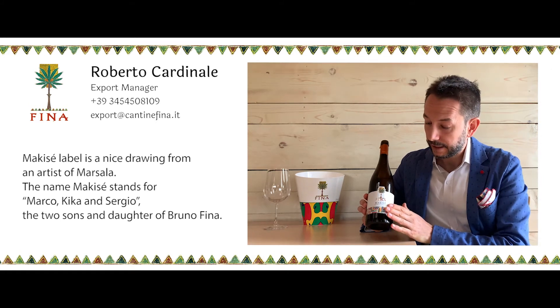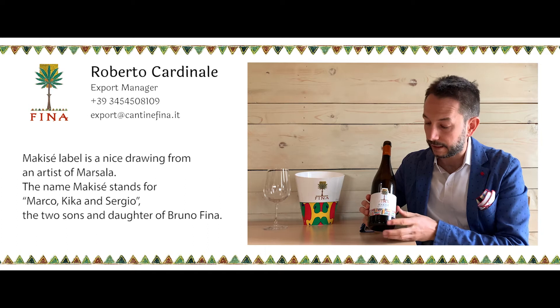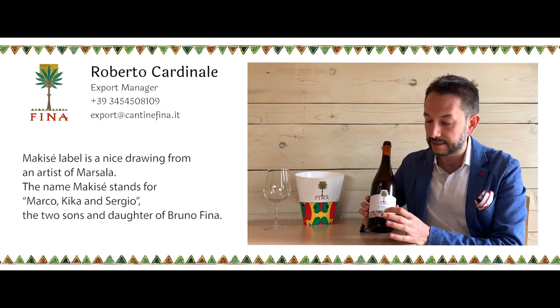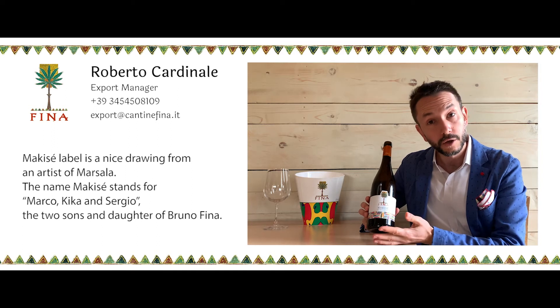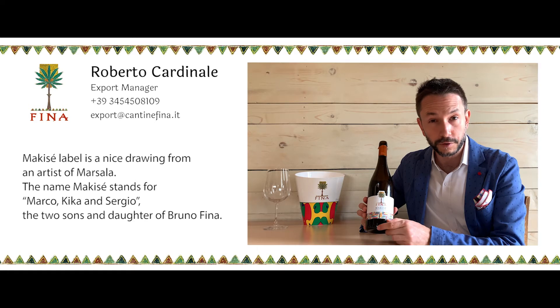Maquiset's label is a nice drawing by a famous artist from Marsala. The name Maquiset is Marco, Kika and Sergio — the union of the two sons and daughter of Bruno.